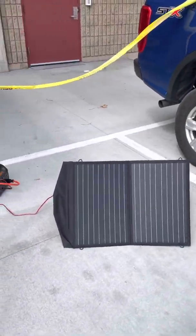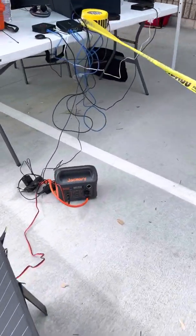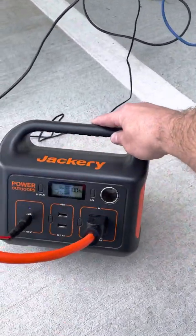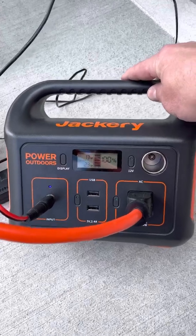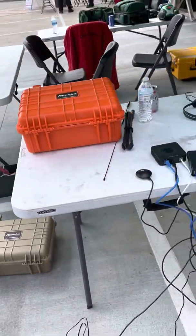I have this solar panel, which is providing backup power to this little Jackery device over here. It's been sort of on and off — sunny, not sunny. Right now it's only doing 13 watts of power, but when it's sunny it does about 50 watts.